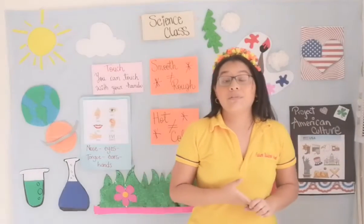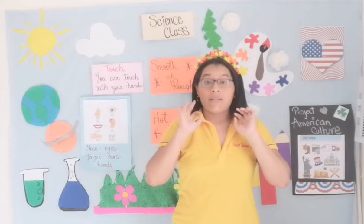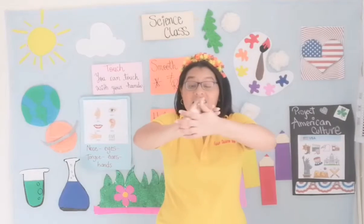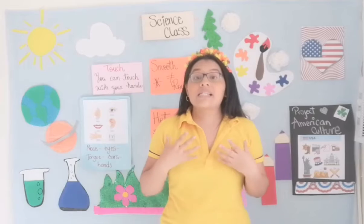Very good, excellent students. So today we learned different elements related to the third sense, which is touch. But pay attention, students — it's not just about the hands. It's about all our body. For example, the skin — you can feel with your skin.